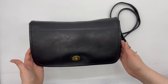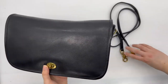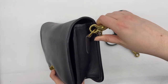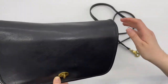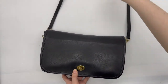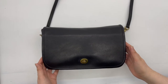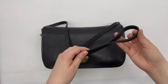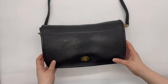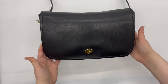As you can see, this bag could be carried as a clutch or as a shoulder bag because it does have a detachable strap that you can connect to the side D-ring hardware pieces. It's a pretty versatile bag. This strap looks like it wasn't used very much, so I would assume the original owner probably carried it more as a clutch.